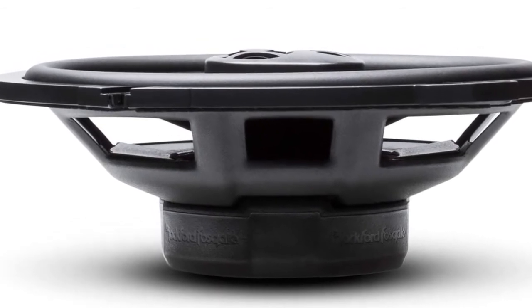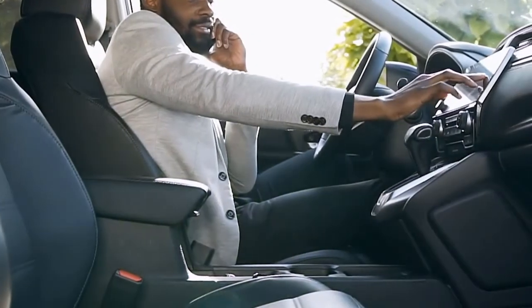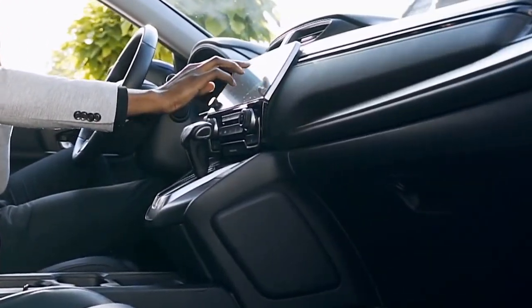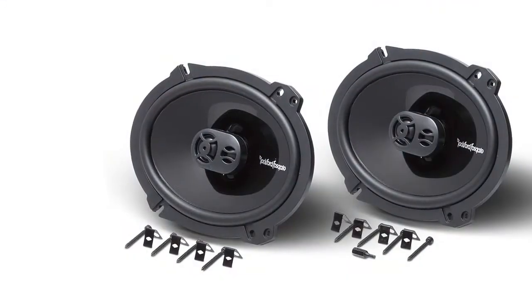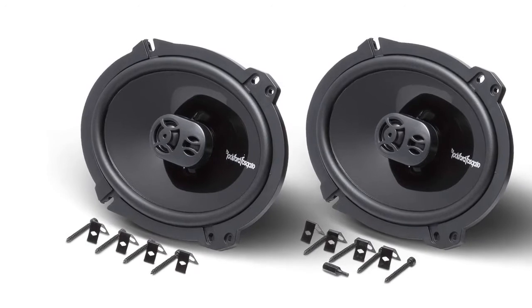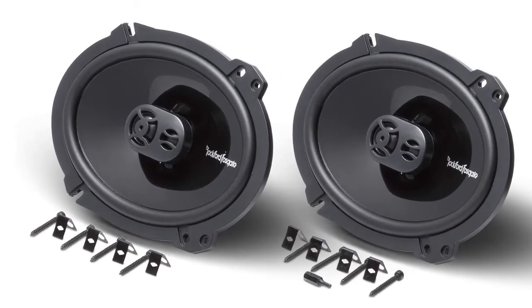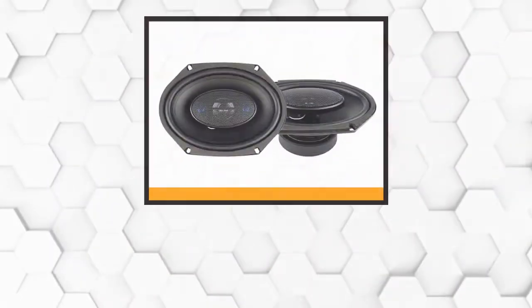Installation is easy — these speakers are perfect for most setups. Thanks to the FlexFit basket, these drivers are compatible with odd-shaped factory speaker locations and allow for a slight adjustment when mounted for a better fit. The integrated concealed crossover, or ICC, hides the crossover inside the basket, which makes for even easier installation while offering protection for the speakers.